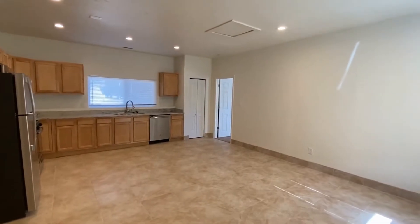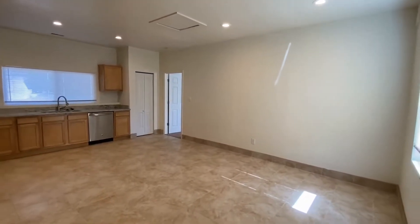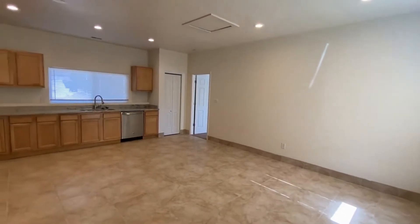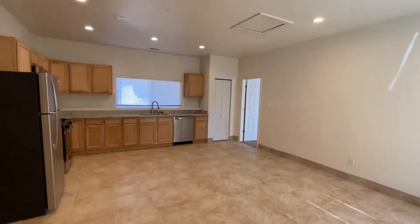I'll take you outside in just a second, but I figured we could start the tour inside the home. We are just inside the front door here, inside the living room, dining, kitchen area — the main living area of the home.